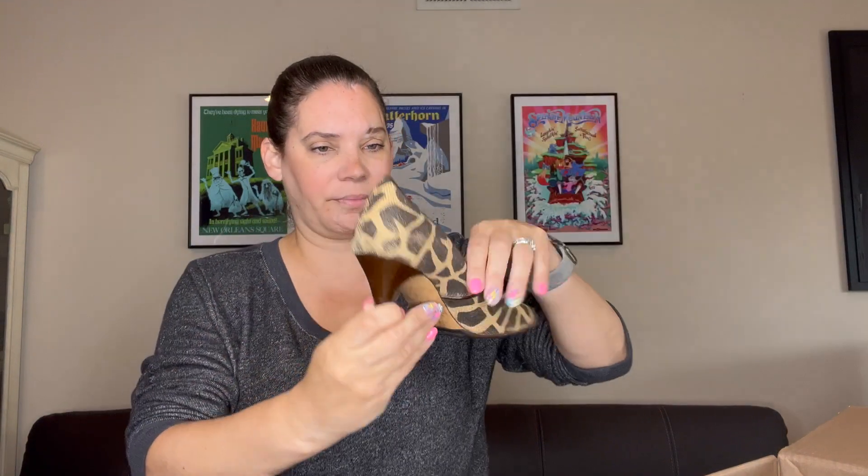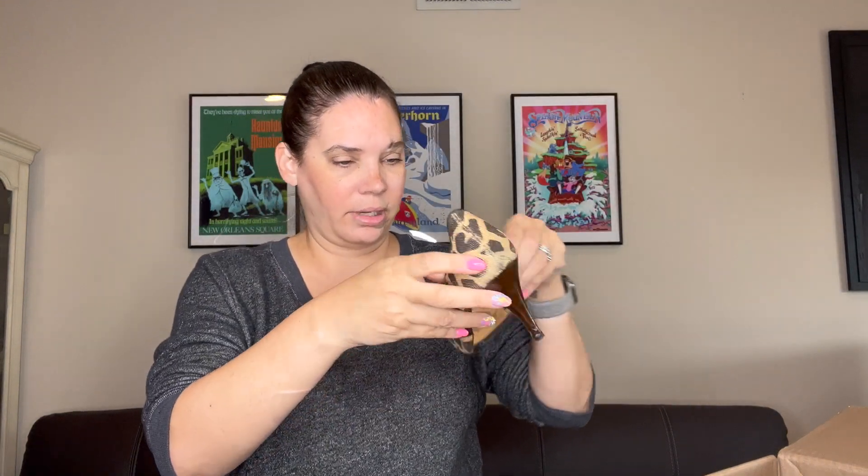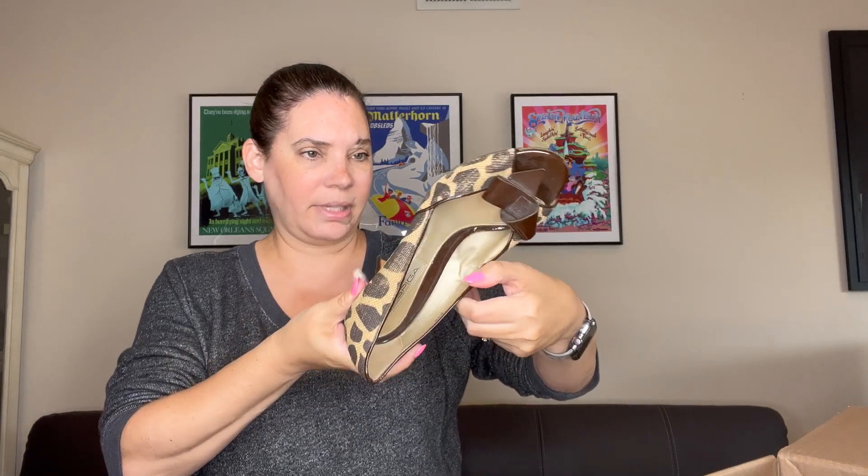Via Spiga. It looks like a giraffe print on canvas with a little knot on the patent leather. Size eight and a half. I'll list these — they're in good condition, just dusty. The other one is in decent condition too, so I will list those.